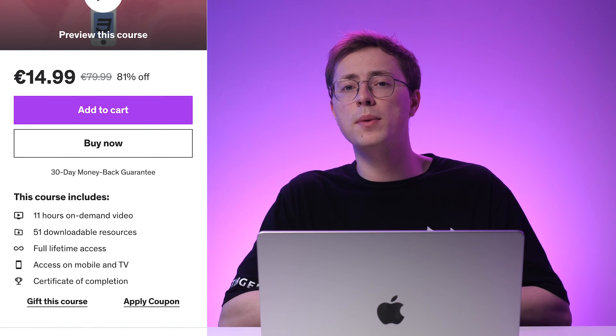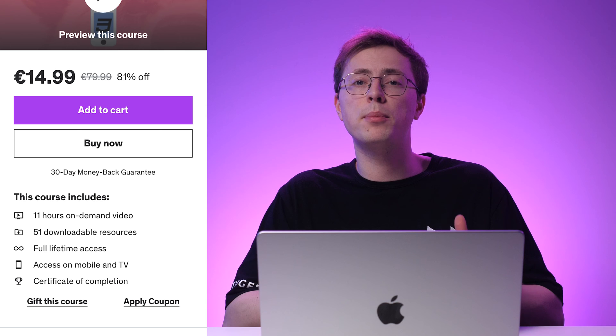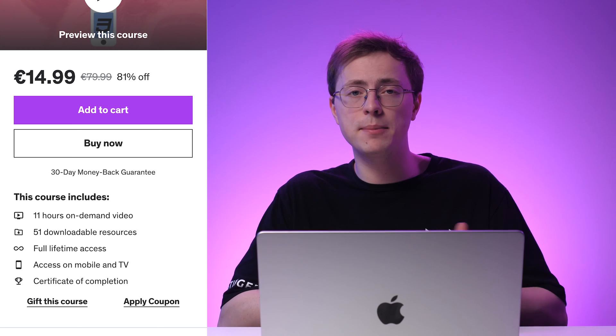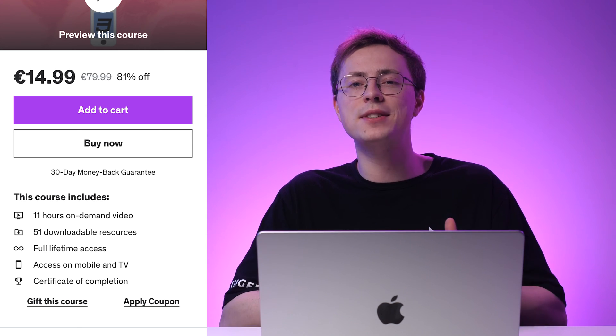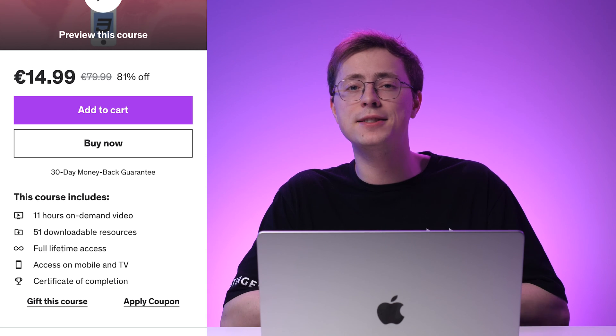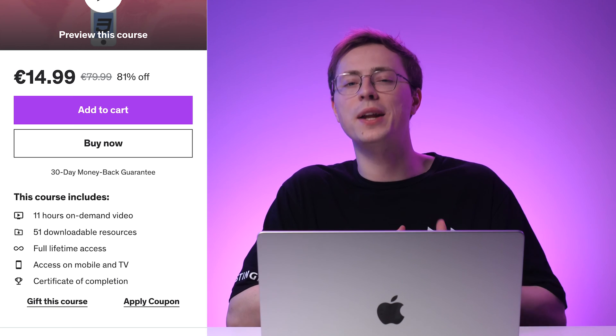To access this course, you can pay a monthly subscription or a one-time fee, depending on your preference. If you change your mind after purchasing the plan, a 30-day money-back guarantee is available. Once you've purchased the course, you can earn a web design certificate and full lifetime access to its resources. That way, you can download and reread the learning material whenever possible.